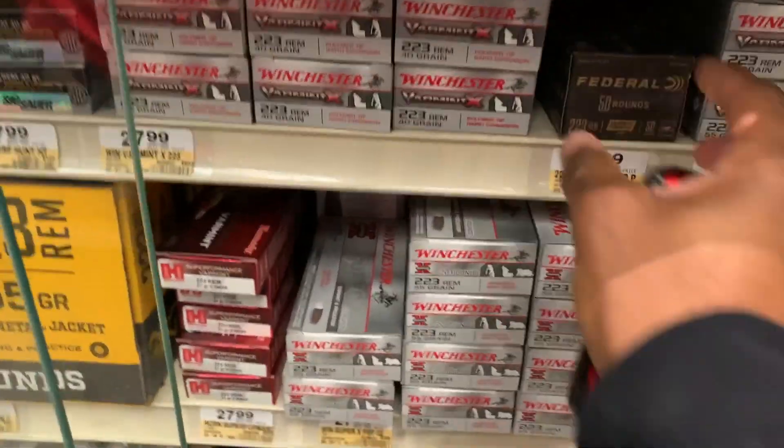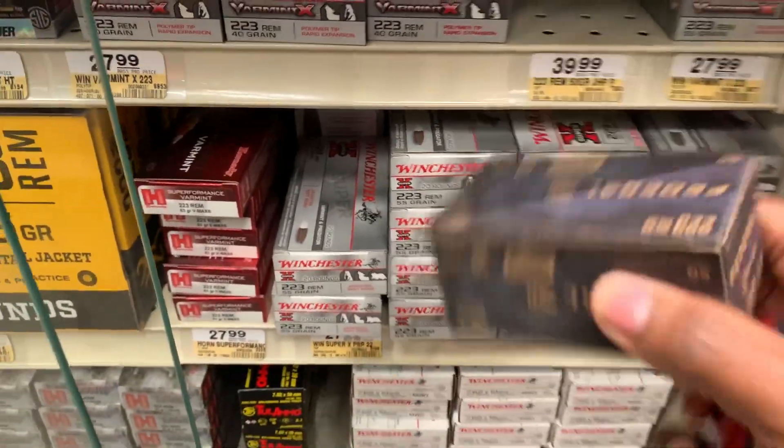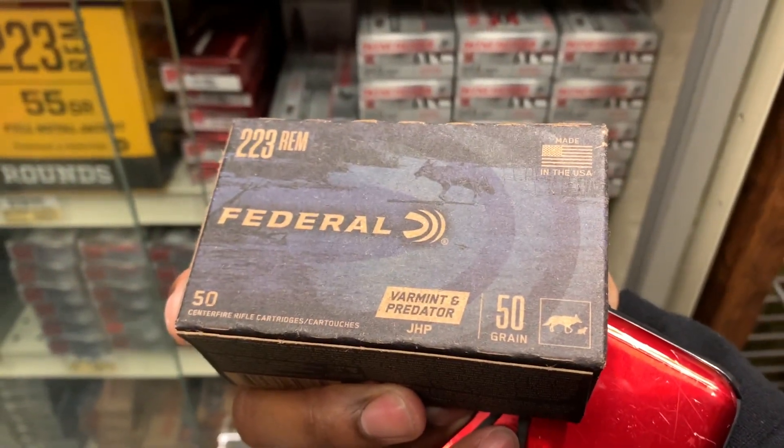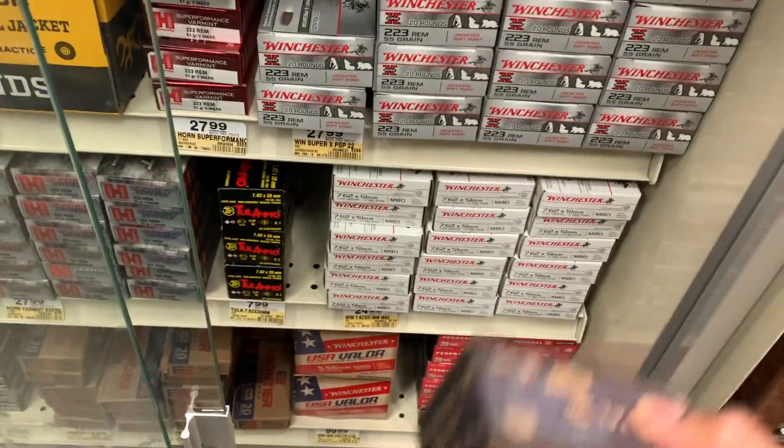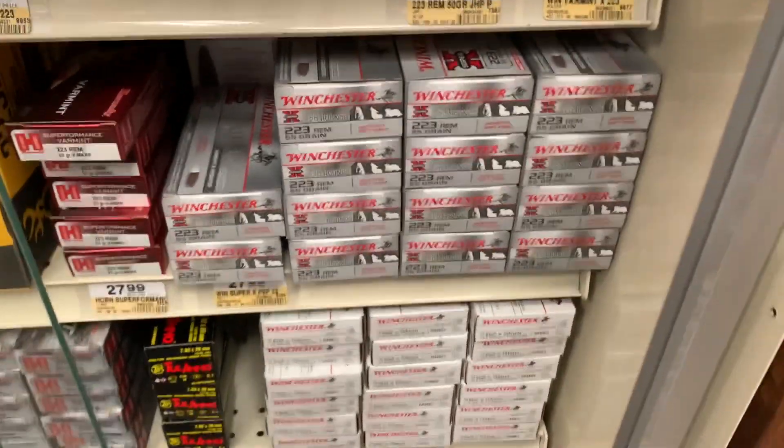I've never seen these before — oh, that's Federal .223 Remington, 50 rounds in here for $39.99. One box left.